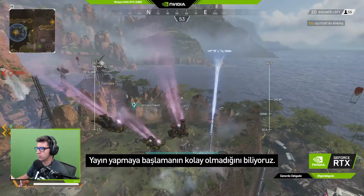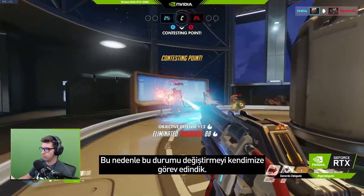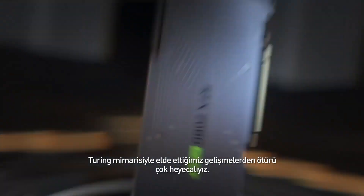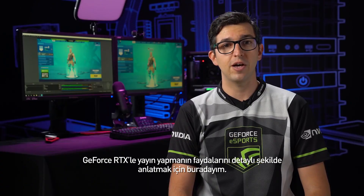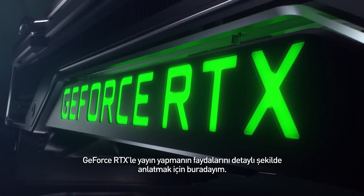Hey guys, I'm Gerardo from NVIDIA, and I'm excited to share with you today our updated streaming technology. We know that starting streaming isn't easy, so we set out on a mission to change that. We're so excited about all of the improvements we've made with the Turing architecture, and I'm here to break down all of the benefits of broadcasting with GeForce RTX.